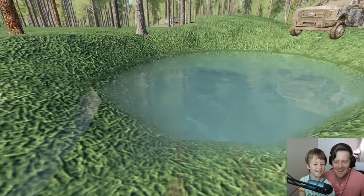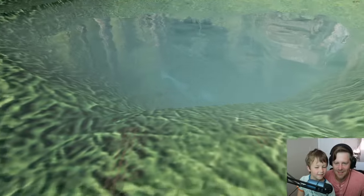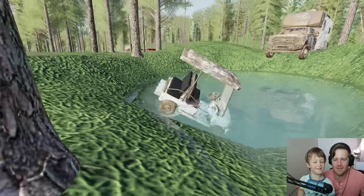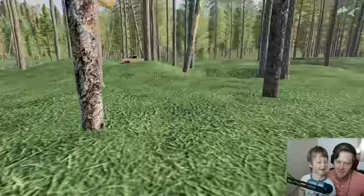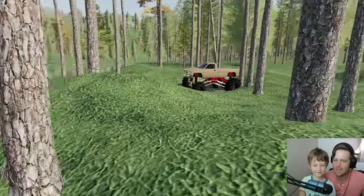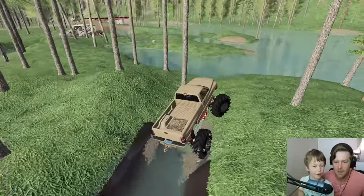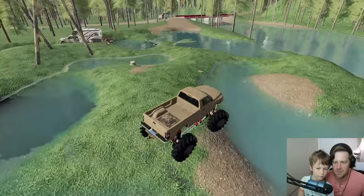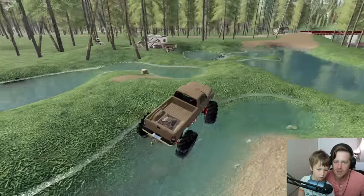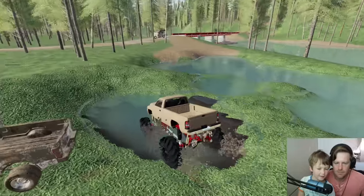Oh, I didn't know how deep that was! Dad, grab it — we'll pull it out. There's your golf cart, dad — we rescued it, he's all right! This is a pretty cool truck, like the perfect truck for this. Go through a little mud and stuff, dad — go for it!